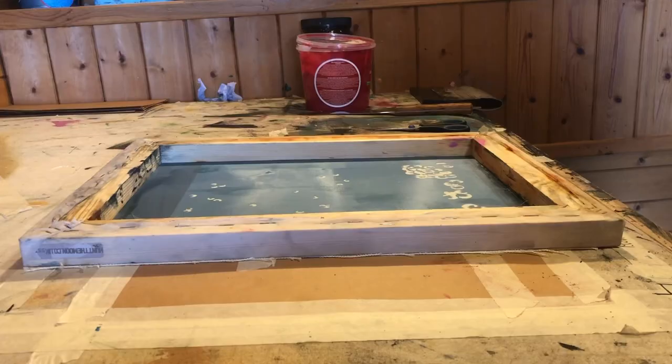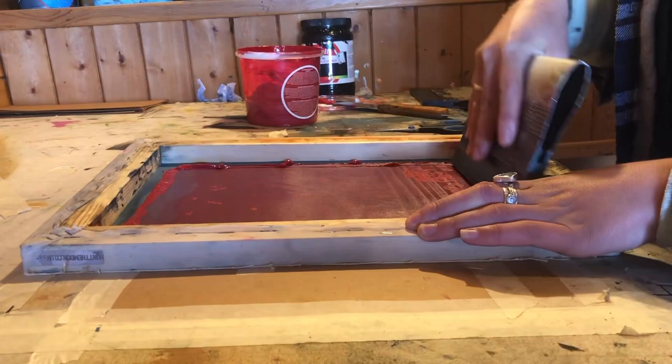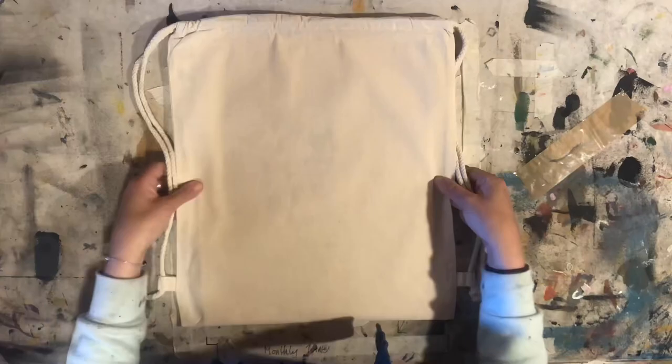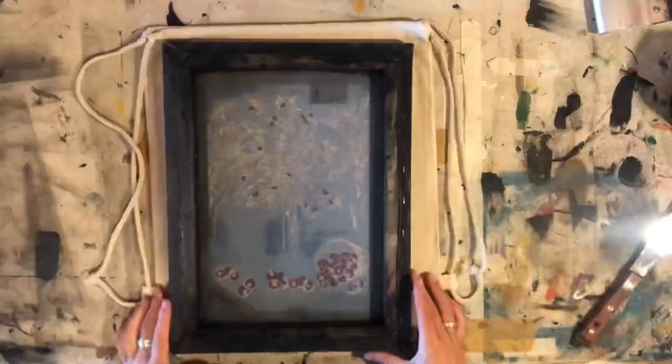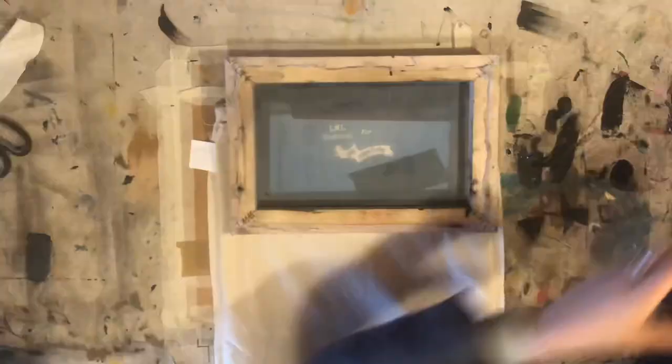Then it's time to print. I always do a test print — I've got so many scraps of fabric from prints that have gone wrong or previous test prints, so I always reuse them. It's basically just checking that your ink is coming through the screen properly and that you get a nice clear image. Depending on the fabric you're using, you need a different number of ink pulls through the screen, so it's always good to test print on a similar fabric to your final piece.